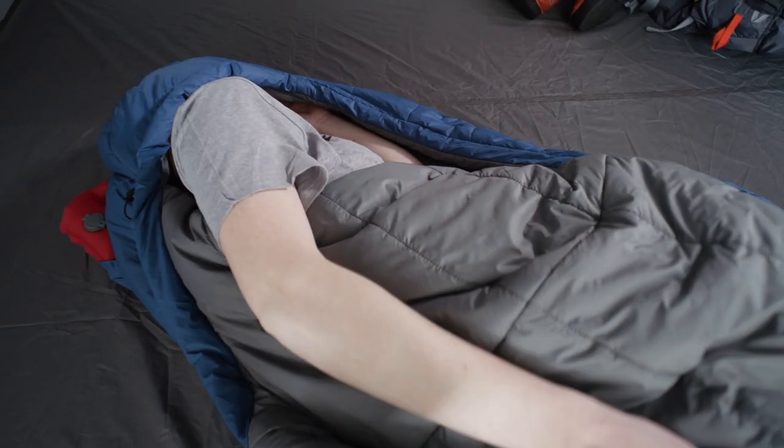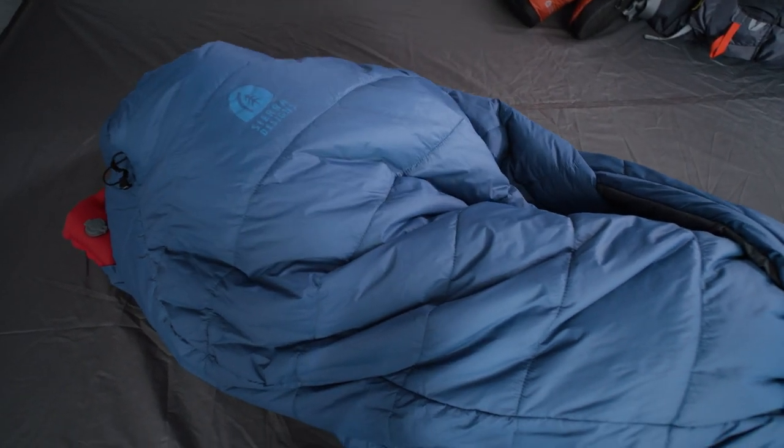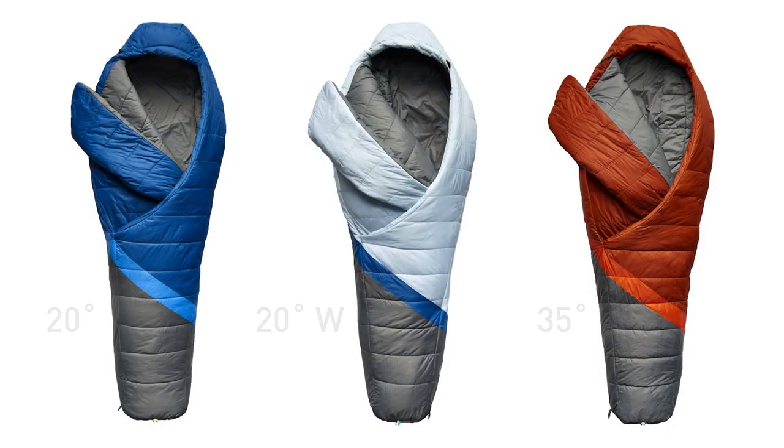When the temps drop, the insulated shoulder pockets keep the comforter wrapped around you and seal out drafts. The Nightcap comes in 20-degree, 20-degree women's, and 35-degree models, so there's an option for any camper.